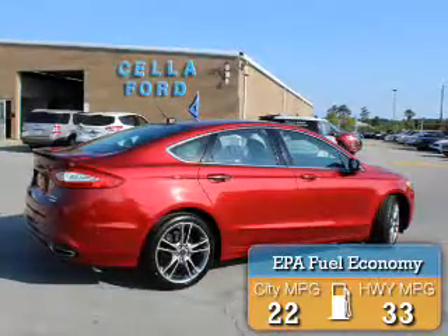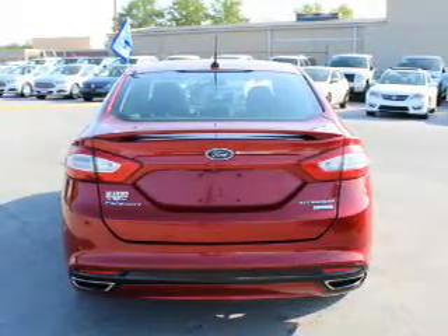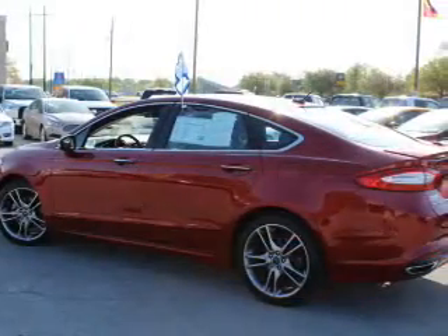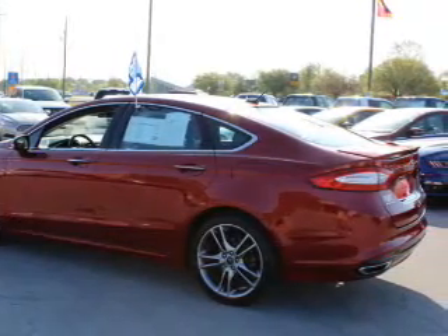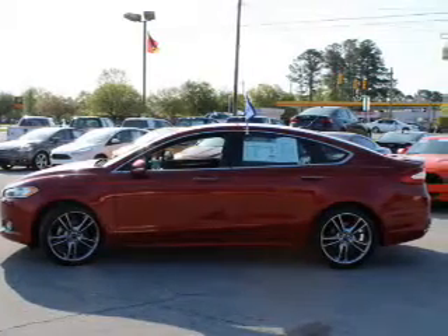Great fuel efficiency saves you money by requiring fewer trips to the gas station. The features include auto-dimming mirrors, a spoiler, an alarm system, keyless entry, independent suspension, brake assist, traction control, stability control, anti-lock brakes, and hill start assist.